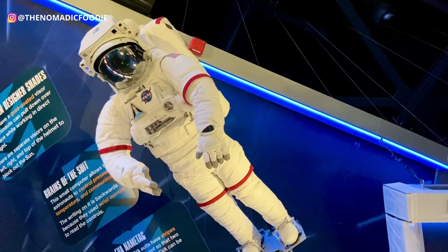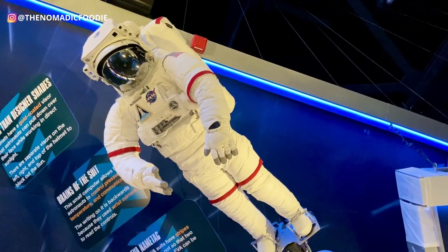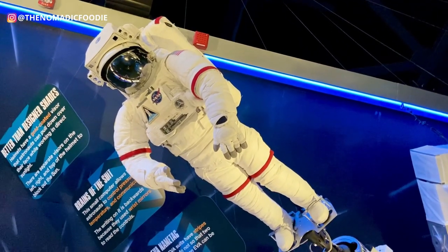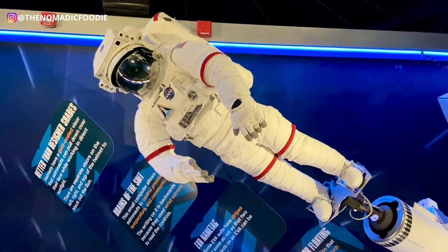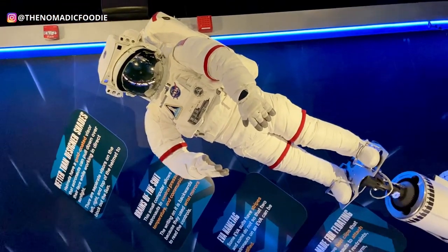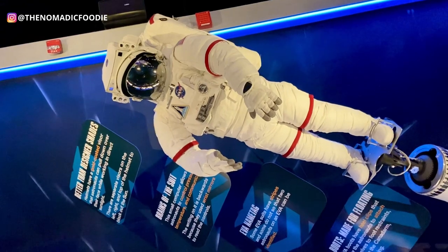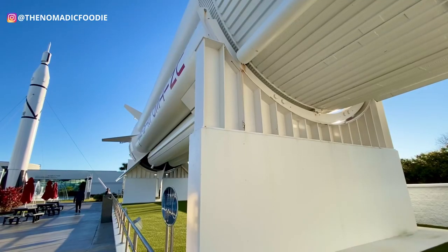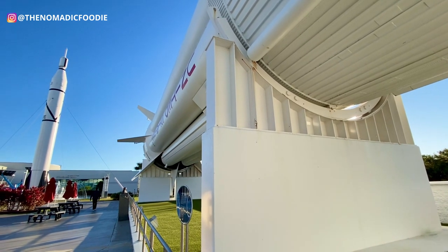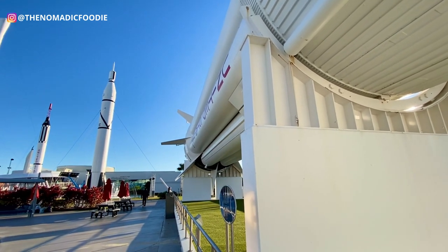Florida is hot most of the time, but it can also rain. It might be hot outside but very cold inside some complexes. I'd suggest wearing layers — you can take them off in the heat, keep them on for rain, and add more if you're cold inside a complex.